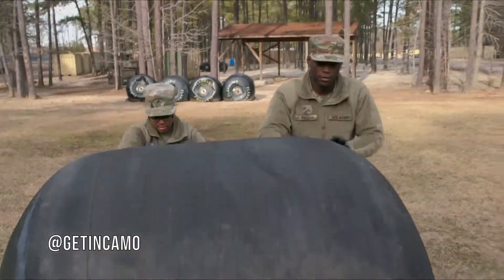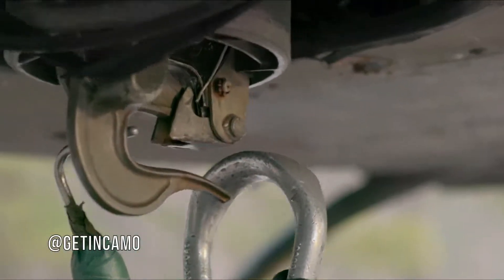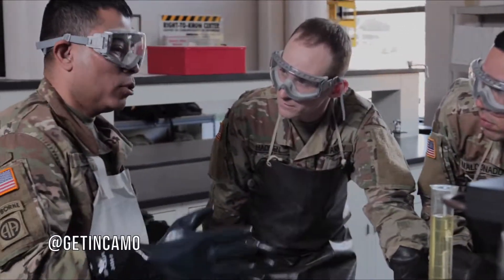The Army will train you to load and unload bulk fuel and supply and store it from a variety of sources. Soldiers will perform quality assurance and distribute it to keep the Army at a state of readiness.